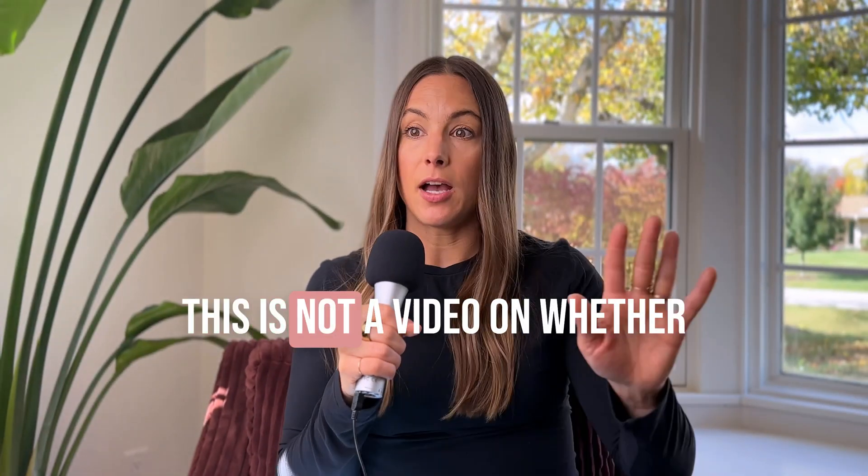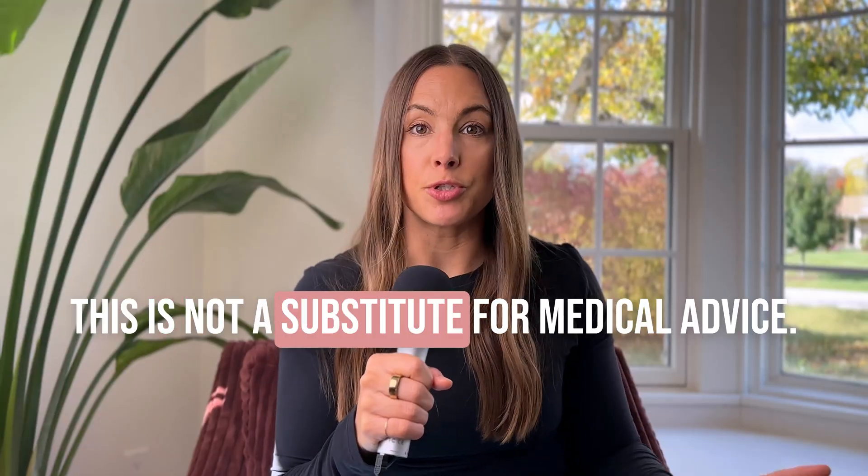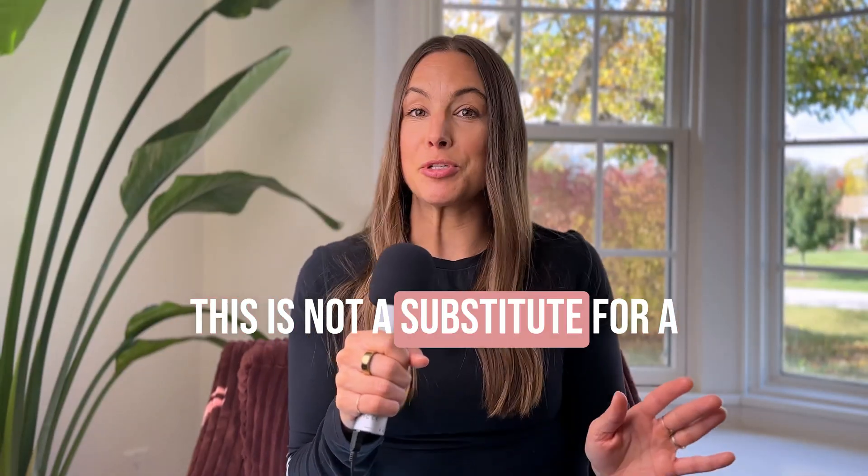GLP-1s are a total game changer for certain people. Have you been hearing about GLP-1s everywhere, or are you on one? Share your experience in the comments. And I want to say too, this is not a video on whether or not you should take it — this is not a substitute for medical advice or a conversation with your doctor. I'm simply here to help inform you and give you some considerations about GLP-1s and add a little context to that conversation, especially in relation to perimenopause.